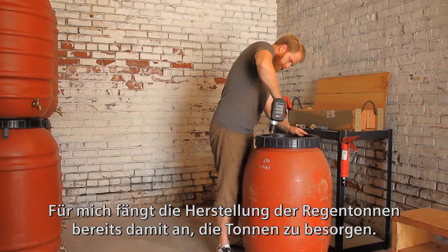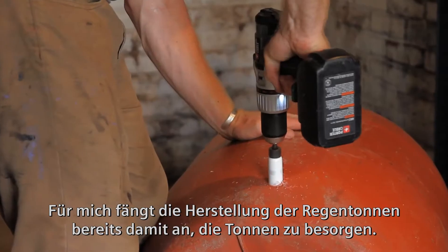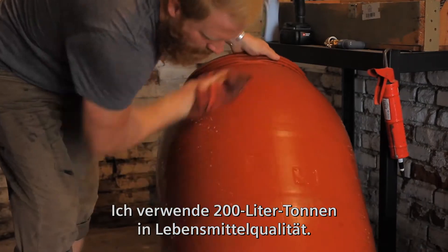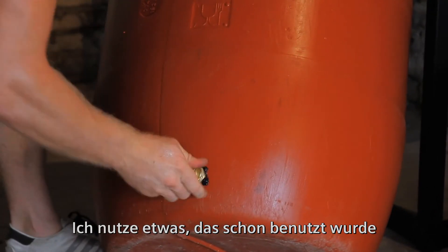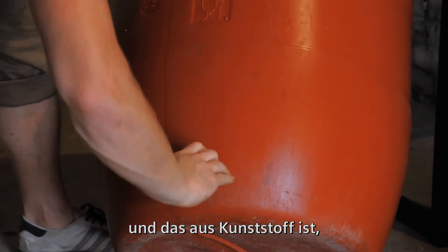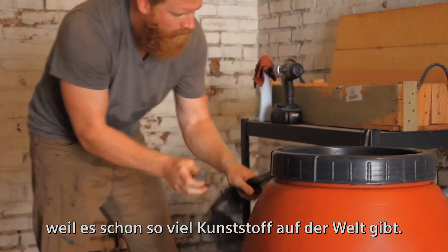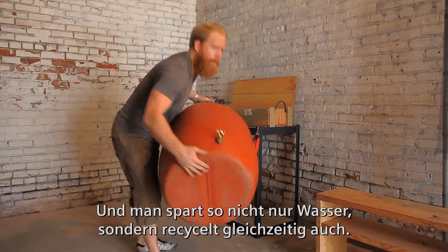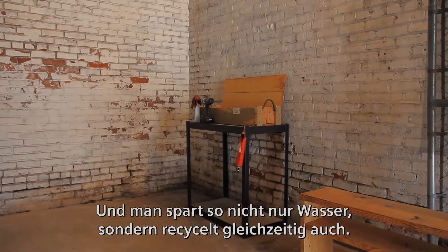The preparation of the barrels really starts with getting the barrels. I use 55-gallon food-grade drums. I choose to use something that's already there, made of plastic, because we already have plenty of plastic in this world and I don't want to add to it. So you're not only conserving water, you're actually recycling as well.